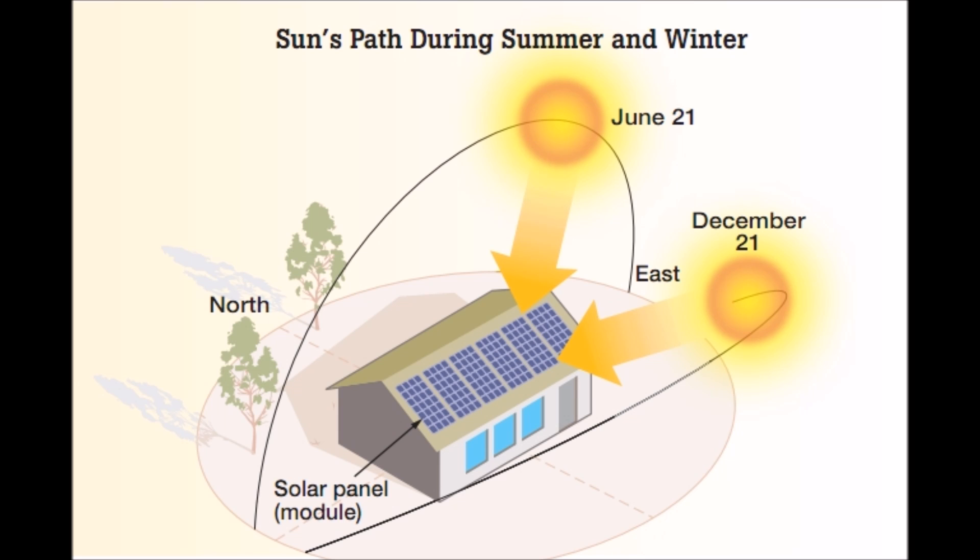If your solar panels are facing south — if you live in the northern hemisphere — you're going to get the benefit of those sun hours during the entire day based upon the path of the sun.